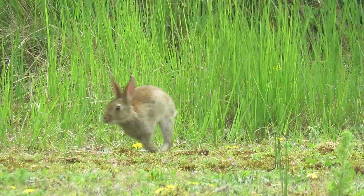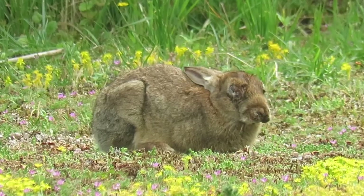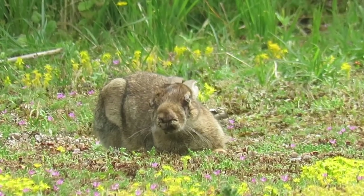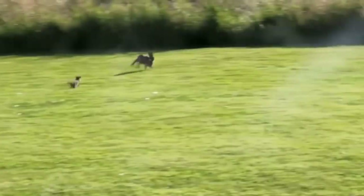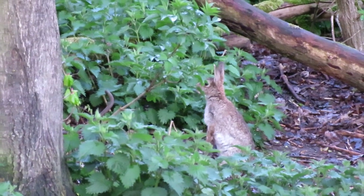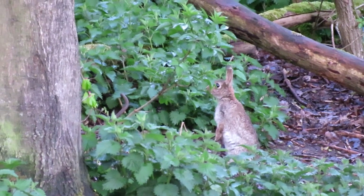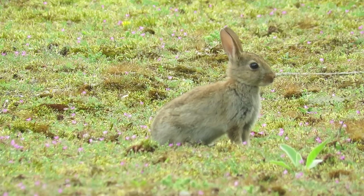Over the last couple of decades, rabbit populations in the UK have declined by around 60 percent. This has in part been caused by the man-made myxomatosis virus, but they have also suffered from other diseases, a reduction in suitable habitats, and increasing numbers of predators. Despite this decline, there are currently an estimated 37 million rabbits in the wild. If they manage to avoid predation and disease, rabbits can live for up to nine years.